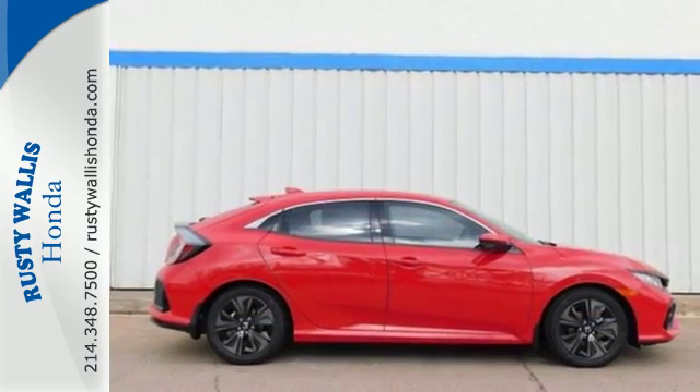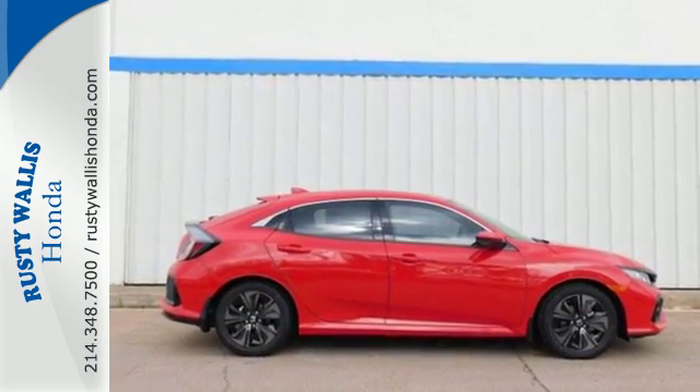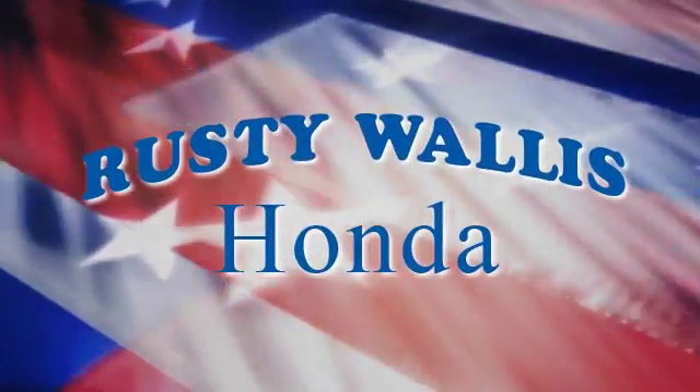Set your heart racing. Drive this hatchback home today. At Rusty Wallace Honda, our primary goal is to satisfy our customers.